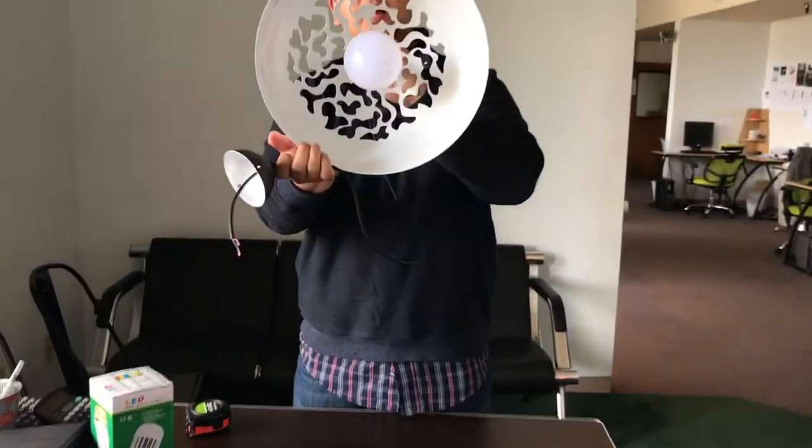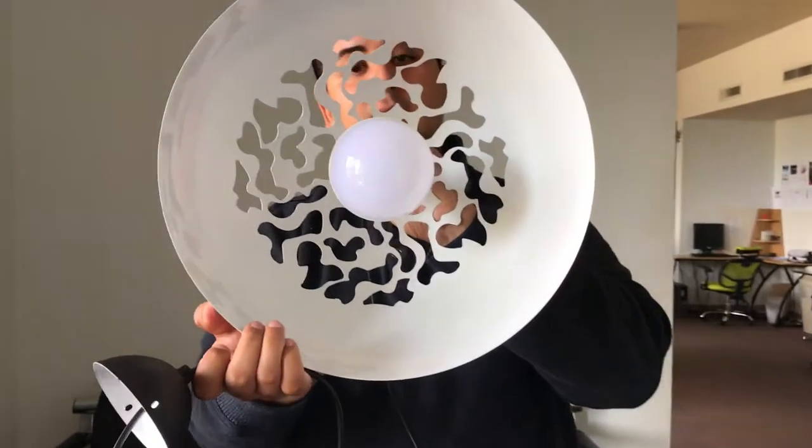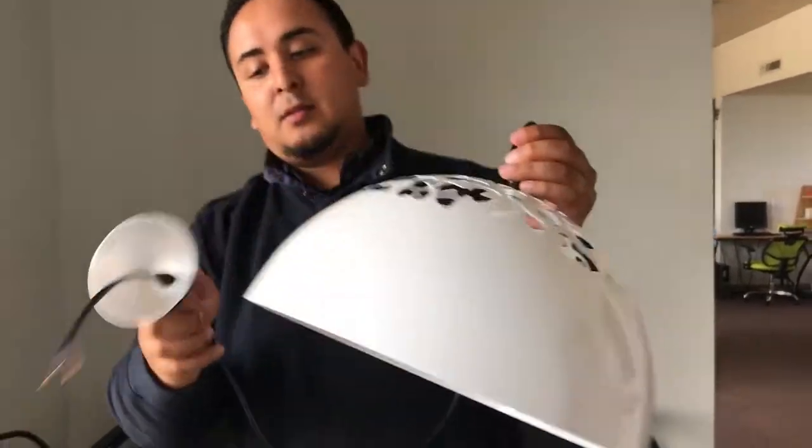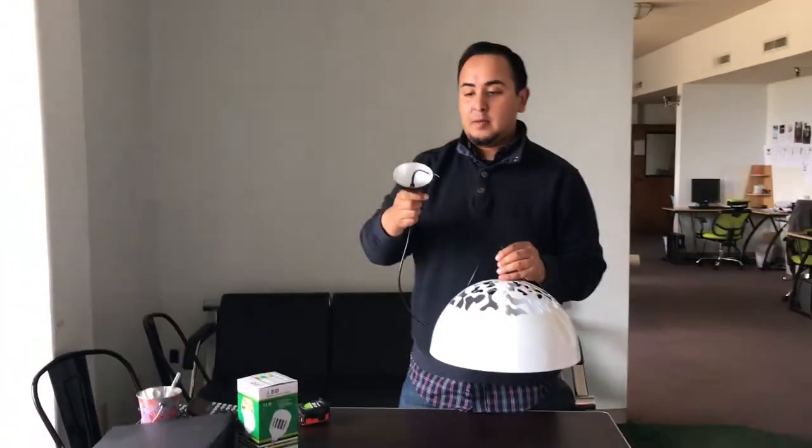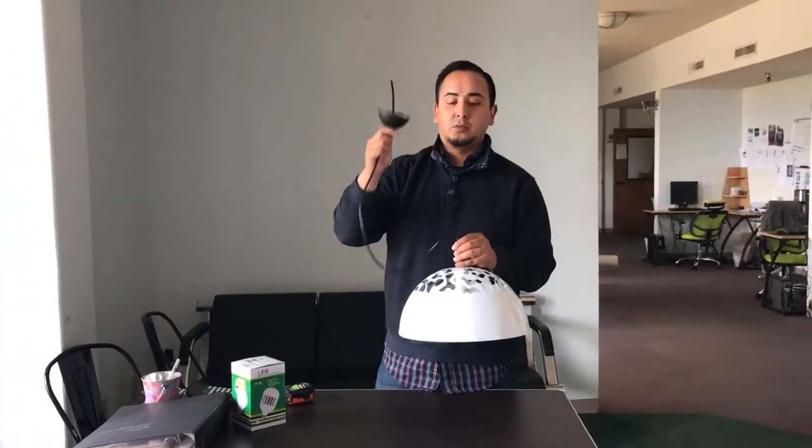They come pretty much included with the light bulb inside. So you can see on there everything — the wire, the brackets to put them up — and they're ready pretty much to be connected to your electrical.